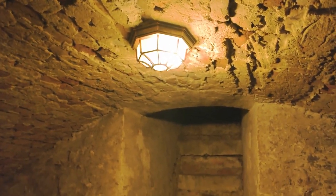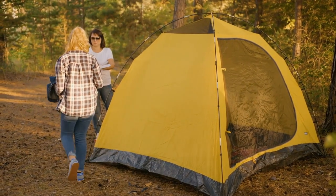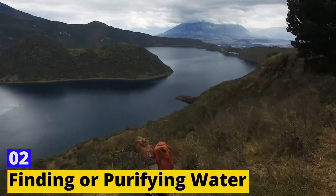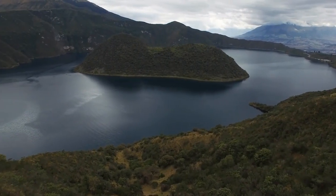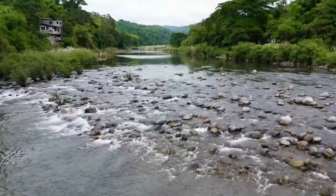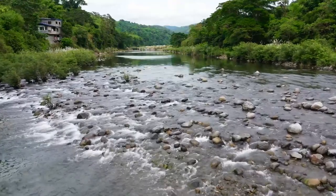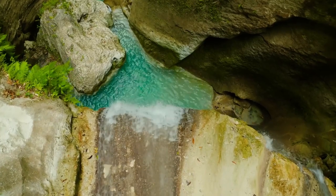Imagine you're lost in the wilderness and you're running out of water. This brings us to Skill 2: Finding or Purifying Water. Water is essential for survival in the wilderness, but it's not always easy to find. If you can't find a natural source of water, look for signs such as animal tracks or vegetation that may indicate the presence of water. You can also look for low-lying areas or depressions in the ground, as they may contain water.